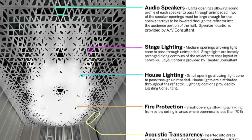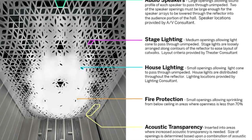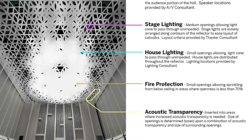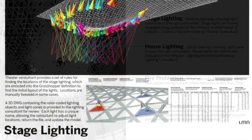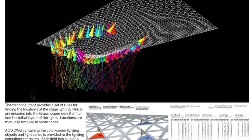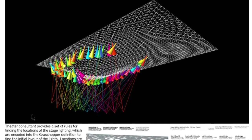The acoustic reflector, in addition to performing well acoustically, needs to serve a number of other purposes. There are audio-visual speakers incorporated into it, lighting systems, performance lighting, and other systems — fire sprinklers and rigging points — that all needed to be incorporated in. And that is partly why you see different sized openings in different areas.